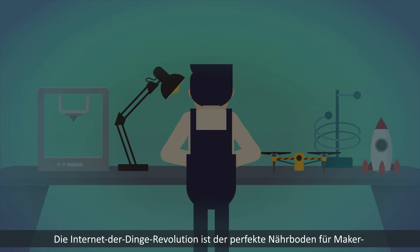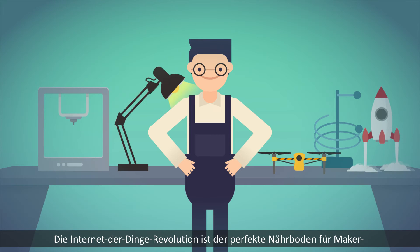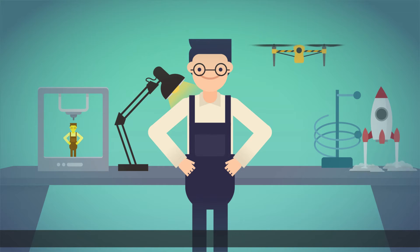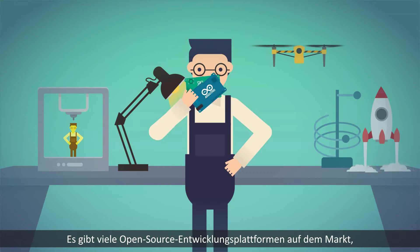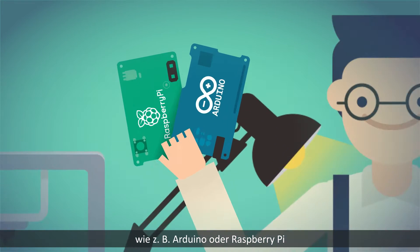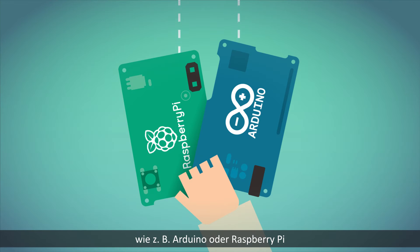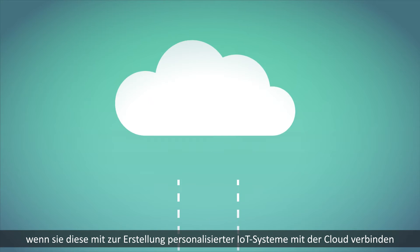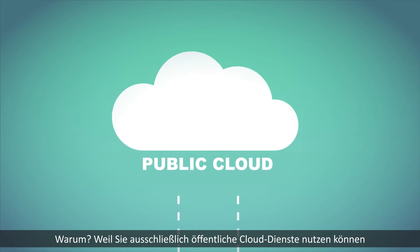The Internet of Things revolution is the perfect breeding ground for makers, enthusiasts who like developing new tech-based products and services by themselves. It's easy to find open-source development platforms on the market, such as Arduino or Raspberry Pi. But very often you can encounter problems when connecting them to the cloud or creating personalized IoT systems.